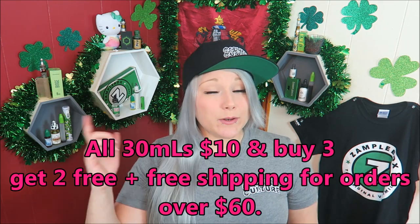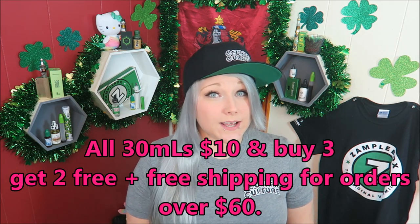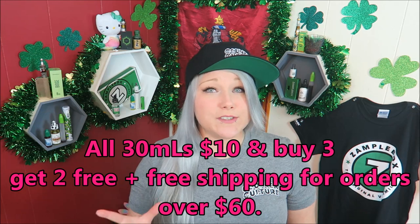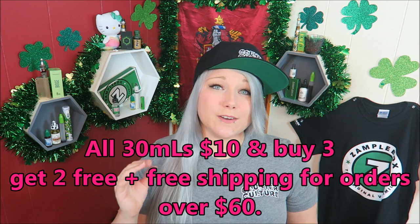All you have to do to enter: give this video a thumbs up, share it anywhere on social media, and comment down below where you're from and which of these three flavors sounds the best to you. You must be 18 years or older to enter and be able to prove it if you win. I'll put a link below to the website where you can get Counter Culture e-liquid - they're so freaking good. If you are a custard flavor lover, get these e-liquids because there's no diacetyl and no scary chemicals.